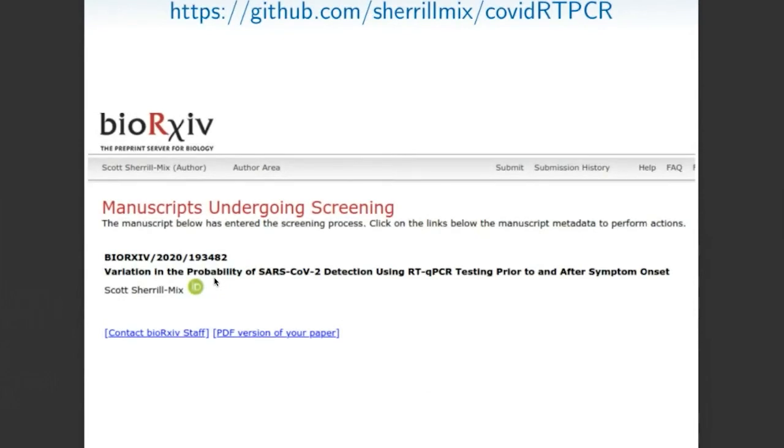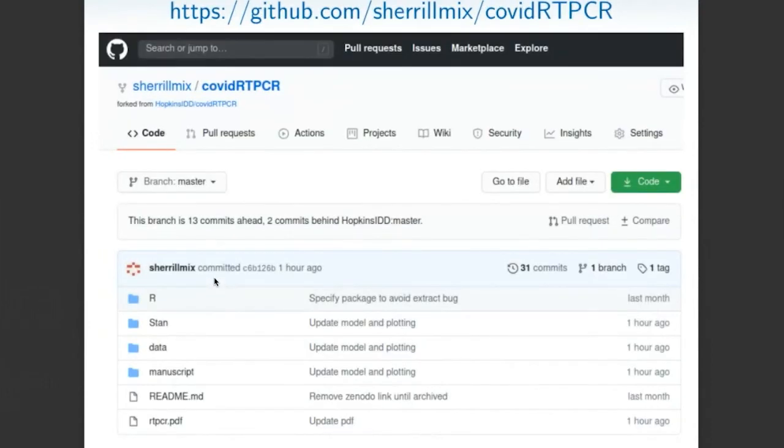This is currently submitted to BioArchive — there's a couple of day delay while they get it up. In the meantime, it's on GitHub if you want to read it, make any comments, fork off your own version, do a better model, or add your own data. It's available and hopefully can inform testing going forward.